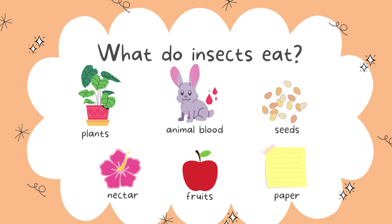What do insects eat? Well, some insects eat plants, and some insects, like the mosquitoes, like to suck on animal blood. Some insects eat seeds, some insects eat nectar, some insects eat fruits, and some like to eat paper — isn't that funny!